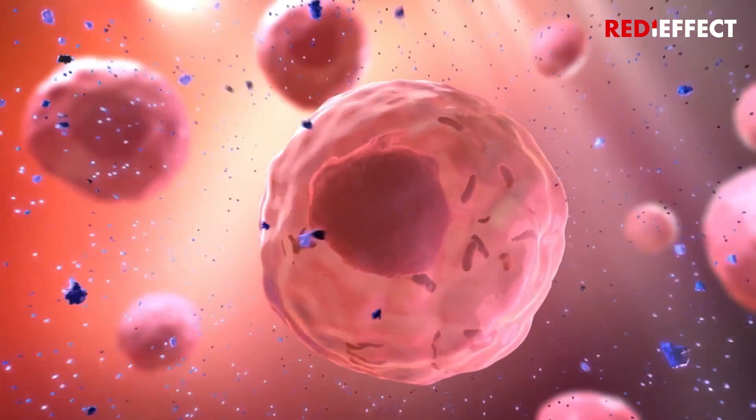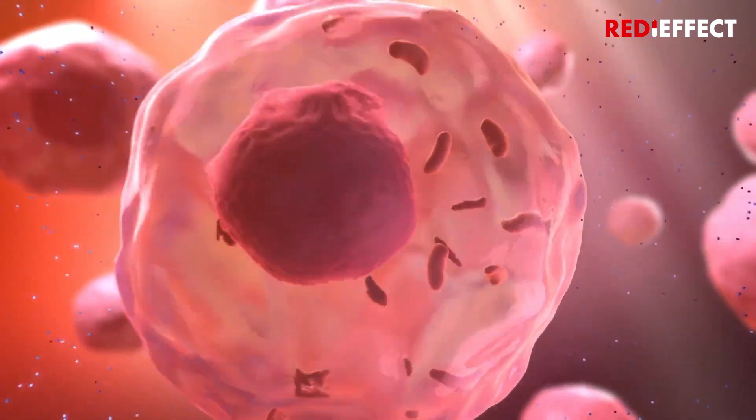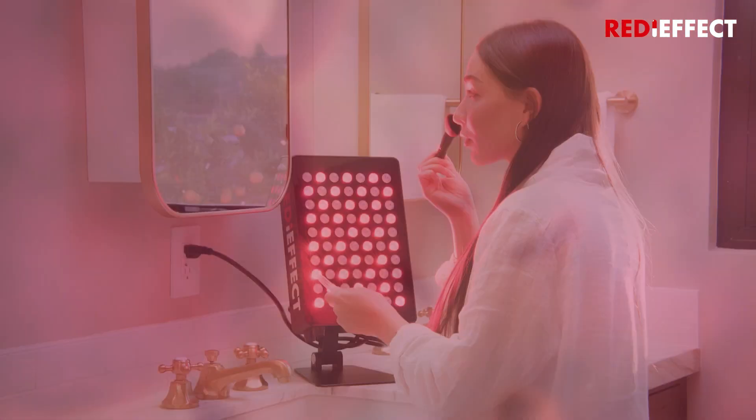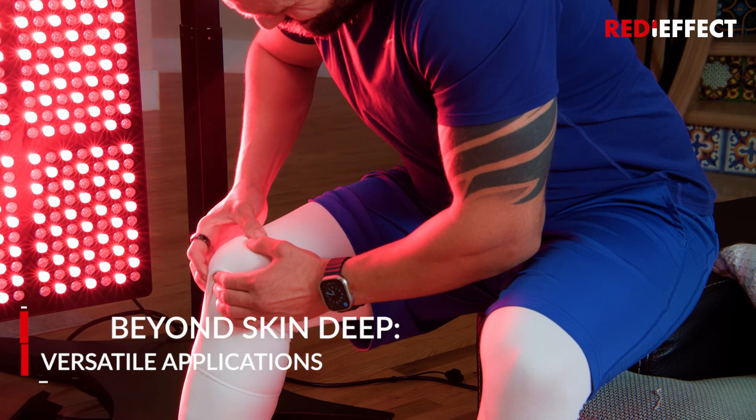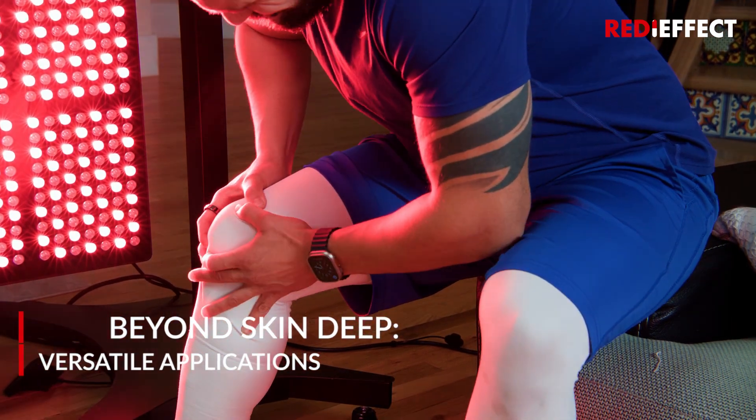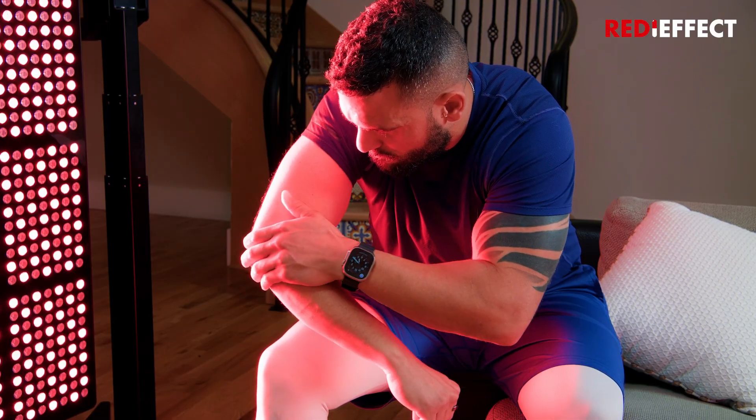RedEffect offers full-body Red Light Therapy devices for targeted treatments and holistic sessions. From dermatology to pain management, our technology works wonders. So, how do we use the Red Light Panels?